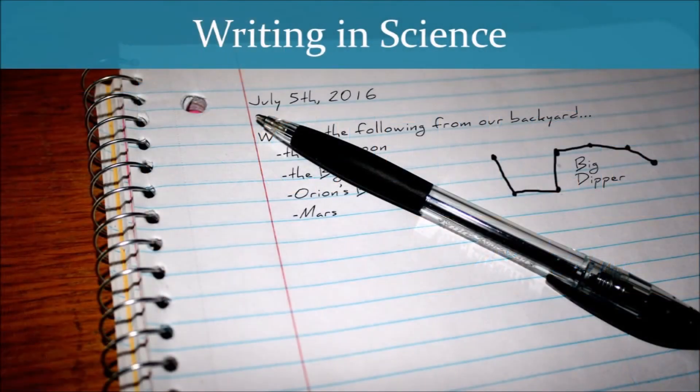My field of expertise lies firmly in science. That said, I want to share with you all what I have learned about writing as it pertains to science in my 10-plus years of homeschooling, something I learned the hard way at the beginning of our journey.